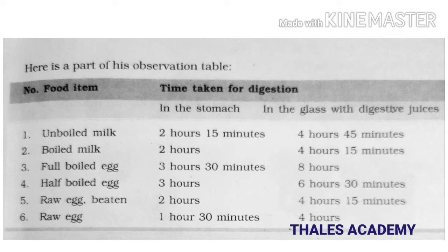Here is a part of his observation table. First is unboiled milk: it took two hours and fifty minutes in the stomach to digest, and four hours 45 minutes in the glass with digestive juices. The second one is boiled milk: it took two hours in the stomach and four hours 14 minutes in the glass with digestive juices.